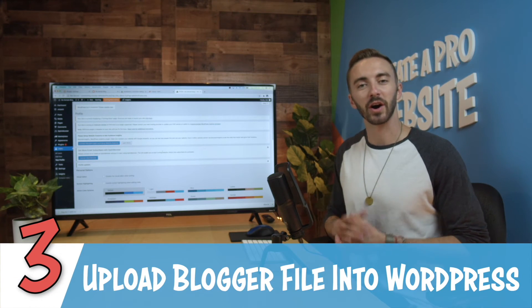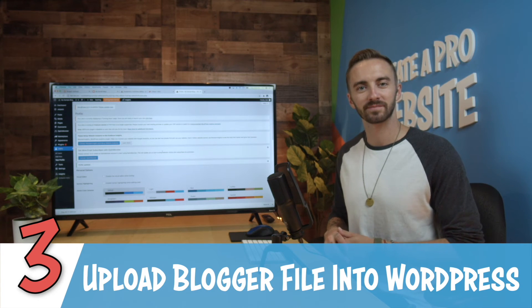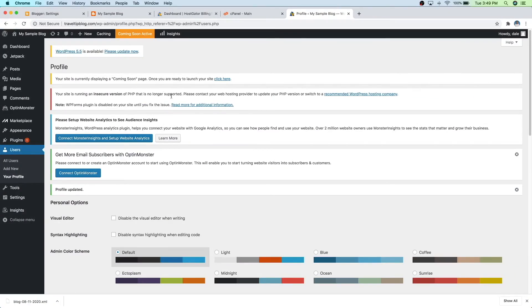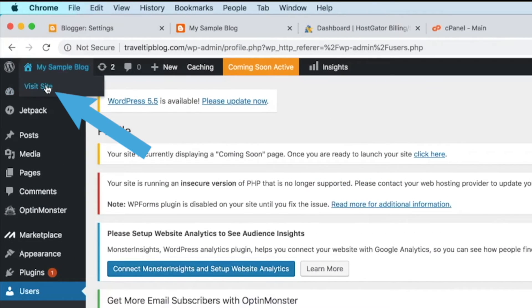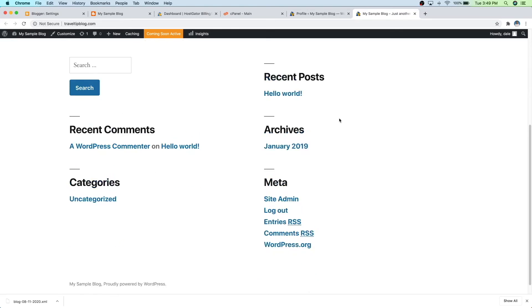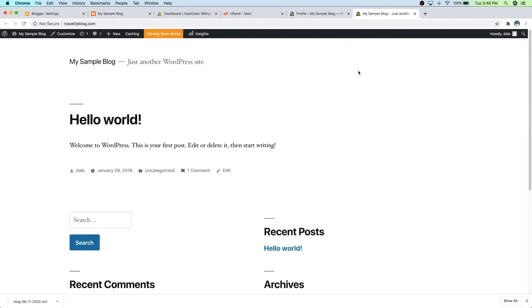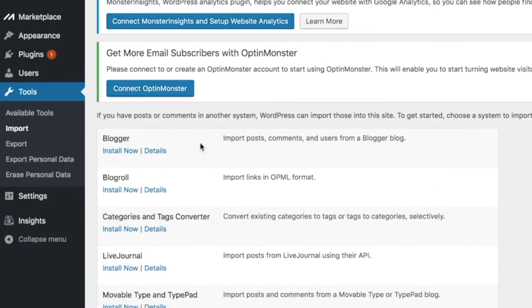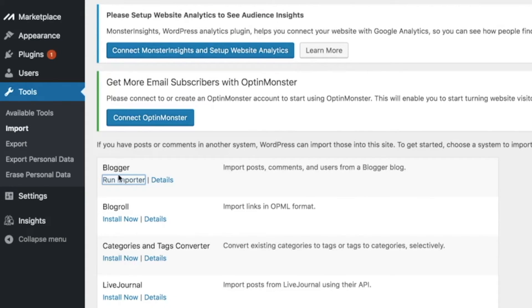So now we can move on to step number three, which is to upload our Blogger file into WordPress. First let me show you what our current WordPress website looks like — I'm going to go up to my website name and visit site. This is what it currently looks like, which is super boring and basic. What we want to do to actually upload our Blogger content into WordPress is go over to Tools and then go to Import. And then you'll see Blogger right here — just go ahead and click on install now, and then run the importer.